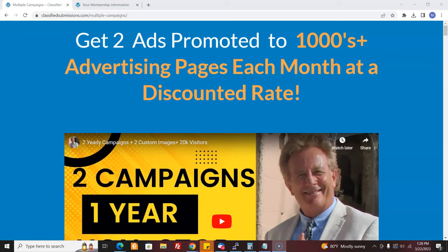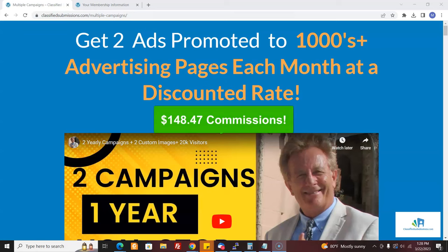In this video, I'm going to show you how you could make $148.47 commissions promoting our Get Two Ads Promoted At Once program at ClassifiedSubmissions.com. I'm going to show you exactly how to do it step by step. Before I go on, I'd like to ask you to subscribe to my YouTube channel.